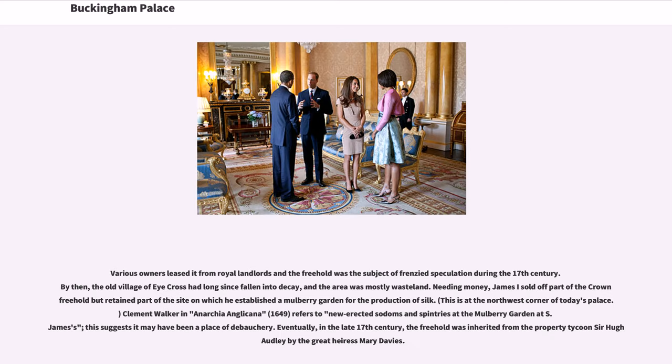Various owners leased it from royal landlords and the freehold was the subject of frenzied speculation during the 17th century. By then, the old village of Eya Cross had long since fallen into decay, and the area was mostly wasteland. Needing money, James I sold off part of the crown freehold but retained part of the site on which he established a mulberry garden for the production of silk. Clement Walker in Anarchia Anglicana, 1649, refers to new erected Sodoms and spintrees at the Mulberry Garden at St. James's, suggesting it may have been a place of debauchery. Eventually, in the late 17th century, the freehold was inherited from the property tycoon Sir Hugh Audley by the great heiress Mary Davis.